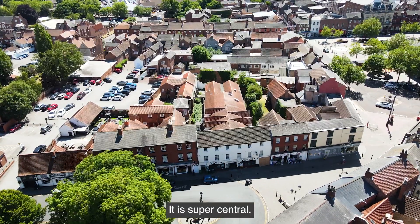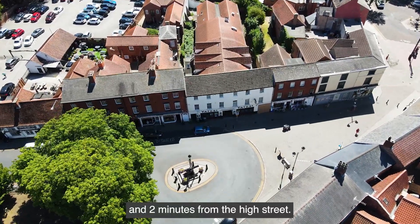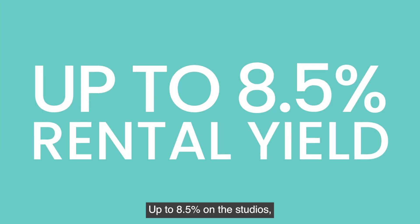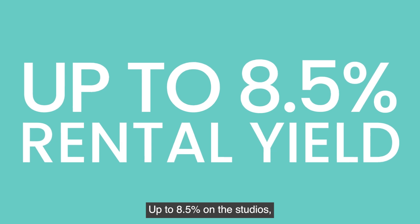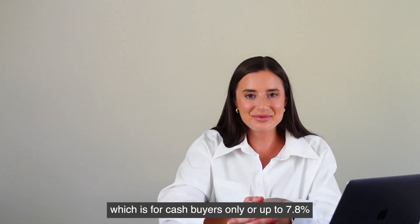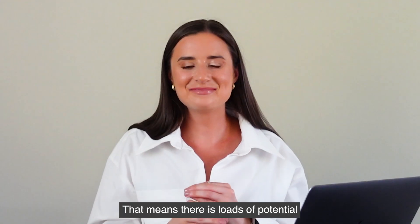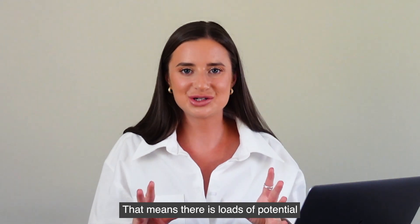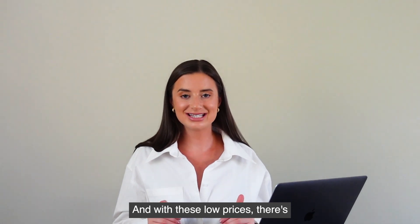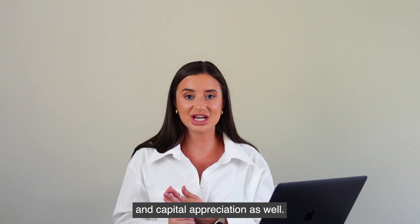It is super central — you're in the middle of Rettford and two minutes from the high street. But it's the yields and rate of return that are the biggest attraction: up to 8.5 percent on the studios, which is for cash buyers only, or up to 7.8 percent on the other units, which can be bought with a buy-to-let mortgage. That means there's loads of potential to increase the yield by leveraging your cash, and with these low prices there's so much potential for growth and capital appreciation as well.